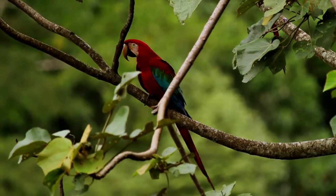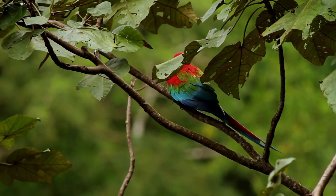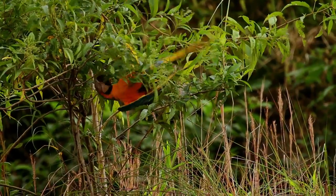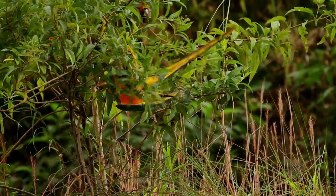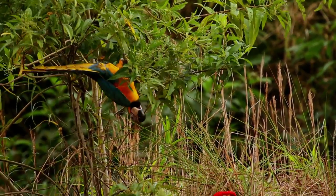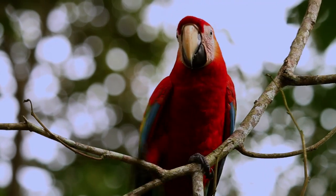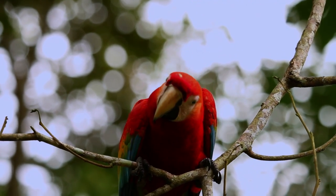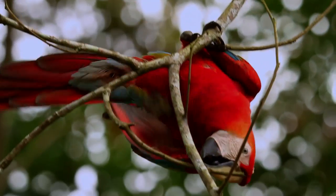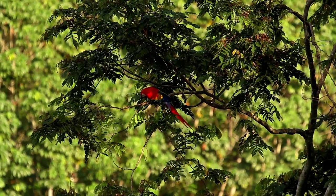Macaws have evolved to eat a specialised diet, and this has led to some remarkable physical adaptations. One of the macaws' most important physical characteristics is the claw. Their gripping toes are used to latch onto branches, meaning this secure grip, plus an outstanding sense of balance, allows macaws to play and perform acrobatics.